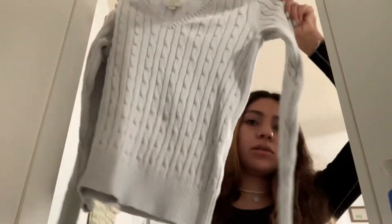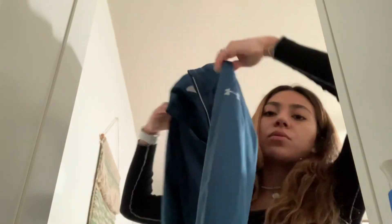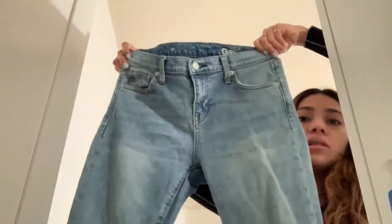I'm going to show you guys the things that I thrifted. I got four things. The first thing was this knitted sweater — just a light blue color, really cute. Then I got this Under Armour jacket for when I work out — it's a blue color, kind of the same color as my braces. Then I also got these jeans. I don't know if they're going to fit me yet, but they're really cute and I liked the wash. These are from Gap, but I thrifted them.